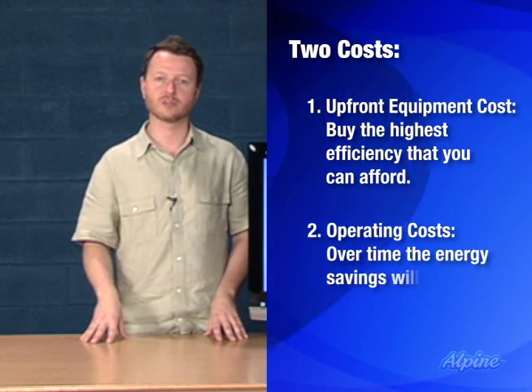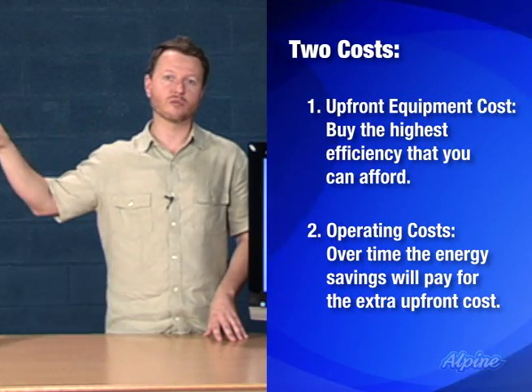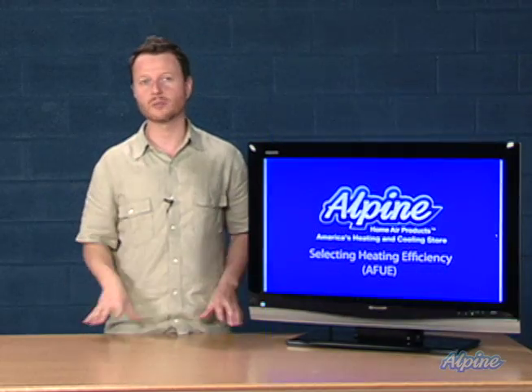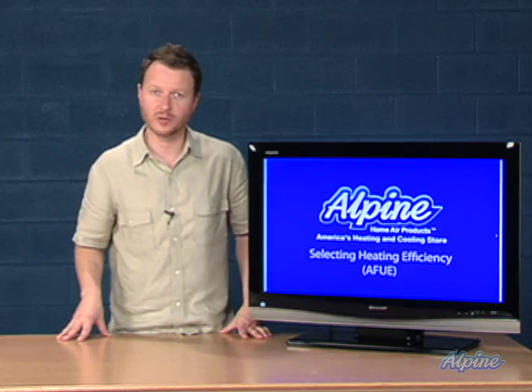What will the monthly expense or savings be over time based upon that efficiency? Consider both of those costs — upfront and operating — when you select the AFUE rating for your combustion heating equipment.